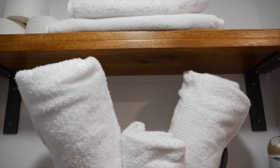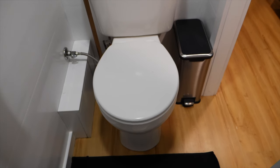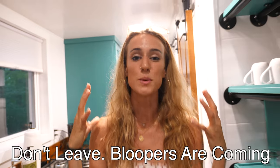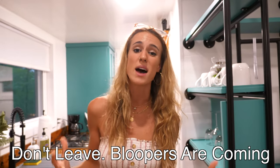Inside you have your typical toilet, shower, some shelving space, and a little window for fresh air. It's nothing too special, but it's a lot more than what we have in our school bus.